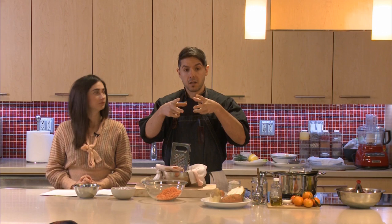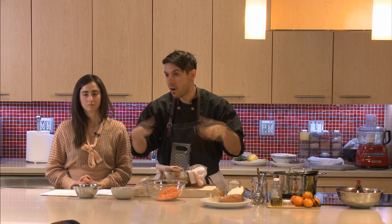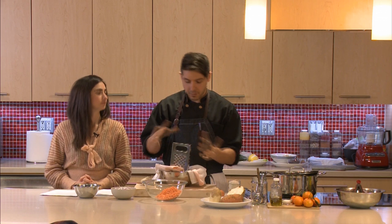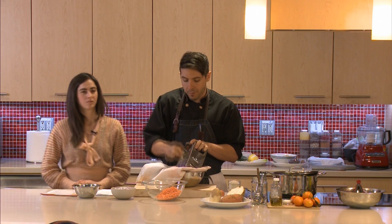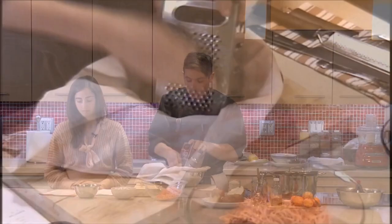First thing to do is grate the vegetables. If you have a food processor with a shredding attachment, use it — it saves a lot of energy. Otherwise a regular box cheese grater works just fine. We've peeled them. For the serving size in the recipe, you want around four cups of grated root vegetable. You can make more or less. We're grating the potato, celery root, and whatever else we're using, and mixing it all together.